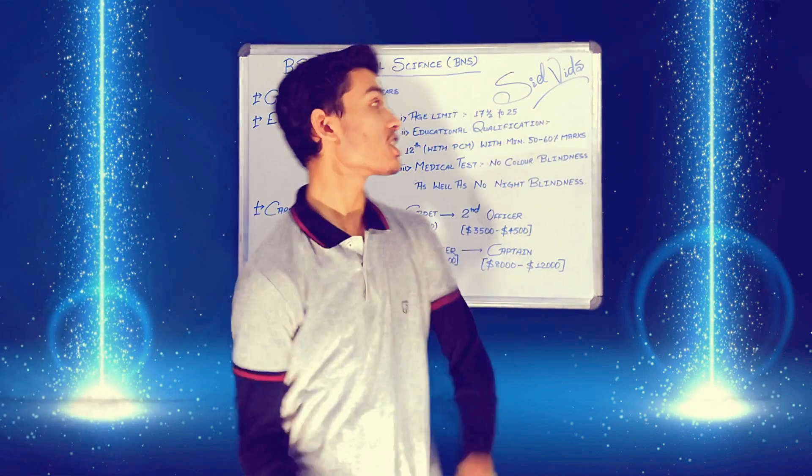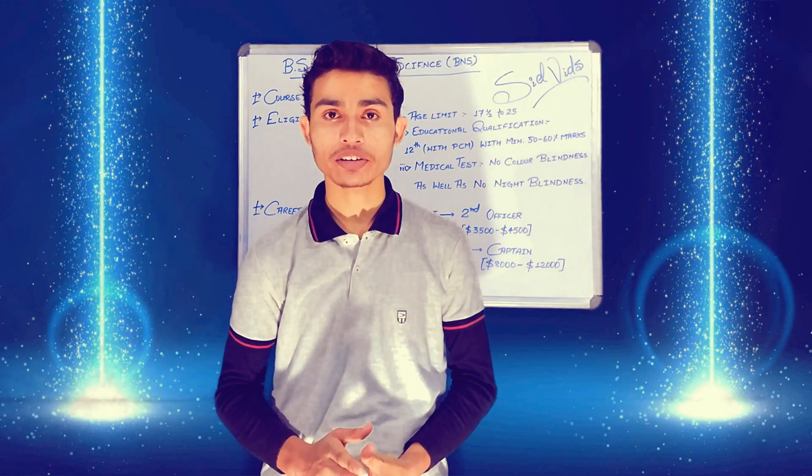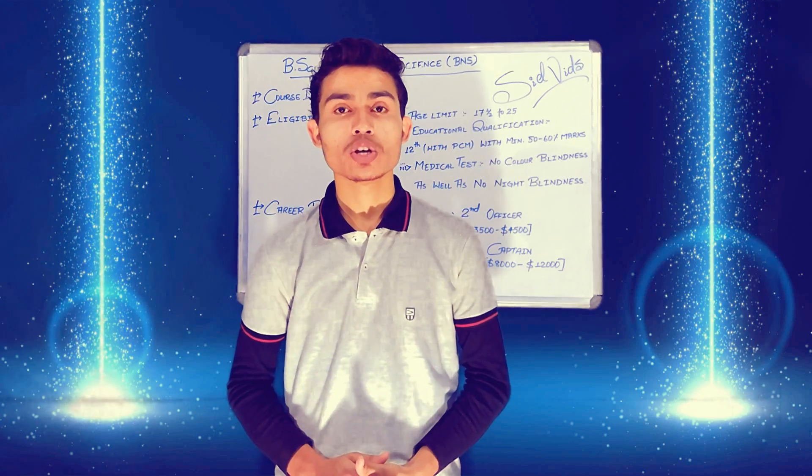Hello and welcome guys to your favorite channel SID. I am Siddhaan Jai and before we get into our topic, I request you to watch this video in full so as to understand this topic better and please subscribe to my channel to get the latest updates of my new videos.